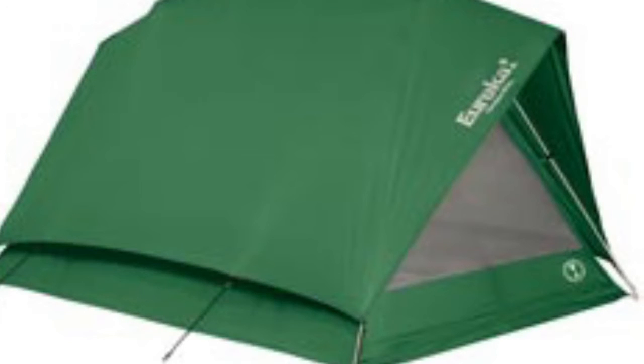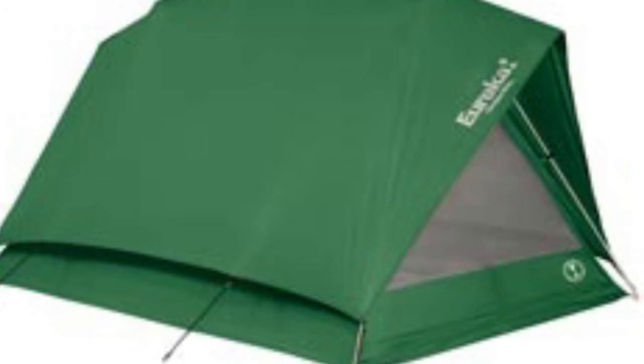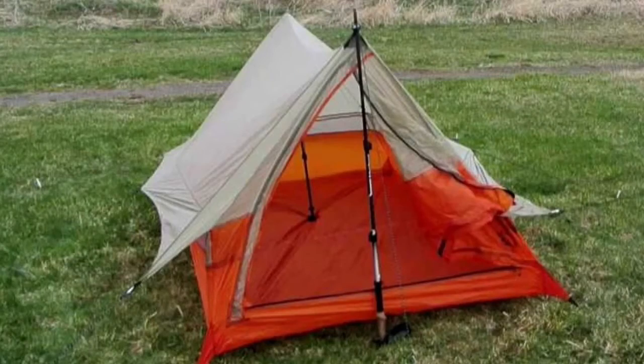A-frame tents are also good choices for hot and rainy weather because they are exceptionally well ventilated and long enough to accommodate tall campers. The primary disadvantage of these A-frame tents is their steep, sloped walls that reduce living space and overall comfort. Two examples of this design are the Eureka Timberline 2, shown in this photo, and the Big Agnes Scout 2 UL.